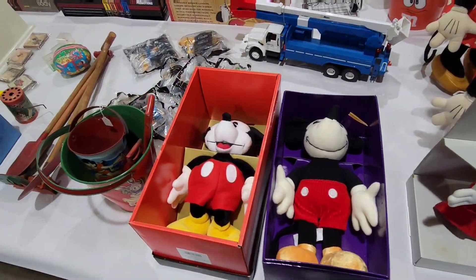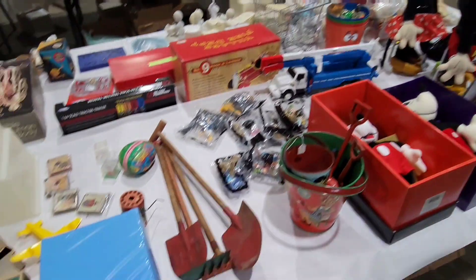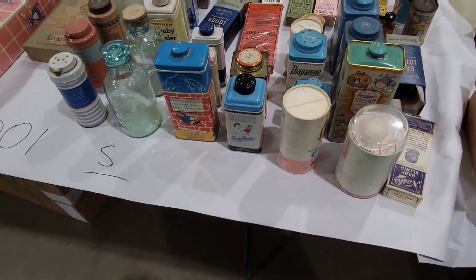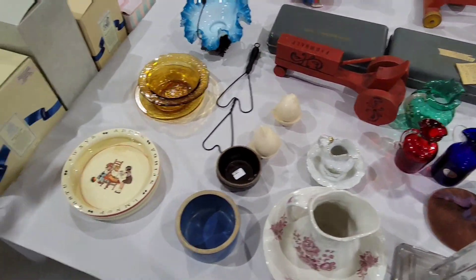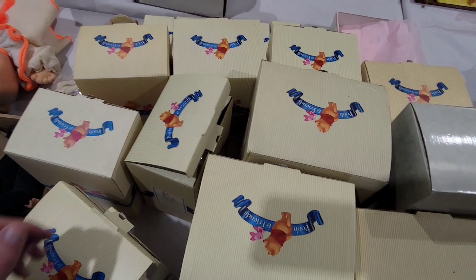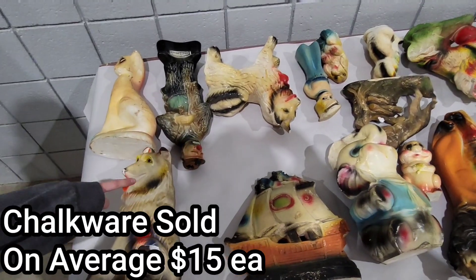Very cool stuff here. I want to show you a couple tables — this thing is packed and loaded with stuff today. Of course on a day like today with all this great stuff, all I got is a car. There's a pachinko machine over here I want to show you guys — we actually did really well on some pachinko machines a while back.